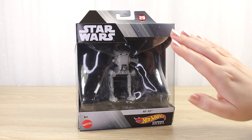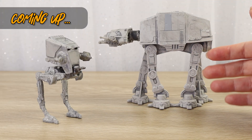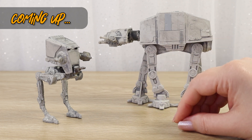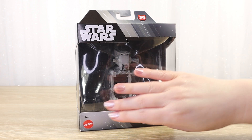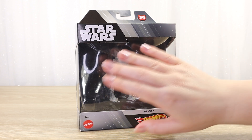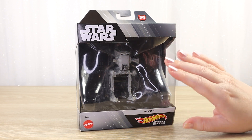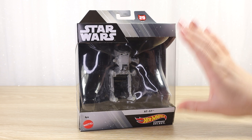Thank you so much for hanging out with me today. Coming up really soon I'll open this one up so we can check it all out out of the box, but first let's take one last look at the packaging. I really like the packaging style that Mattel uses for the Hot Wheels Starships Select line. In fact I had quite a few of them before I finally got around to opening them up because I thought they looked really cool all lined up in their boxes.